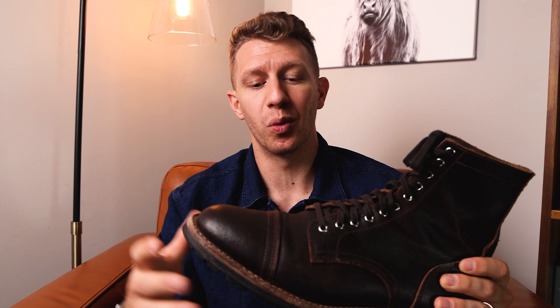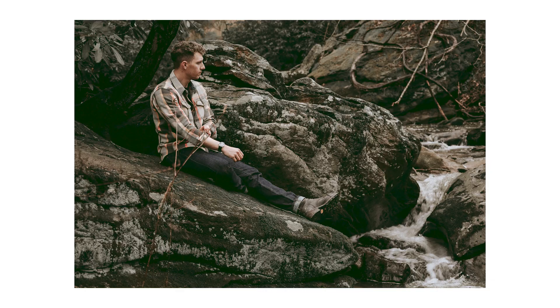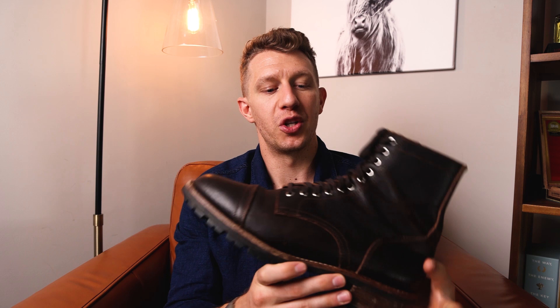Summer gets really hot in North Carolina and it doesn't even make much sense to wear this boot then. But when fall rolls around, I am super excited to bust this bad boy out again. This boot goes for $285. It's one of Thursday's more expensive boots, but you are getting a Vibram sole, Horween leather, and it is also built in the United States.